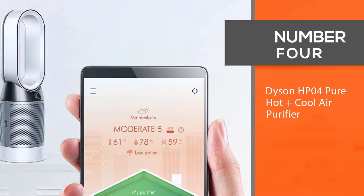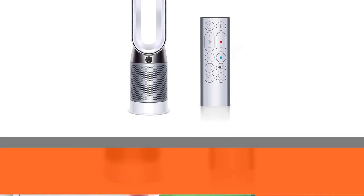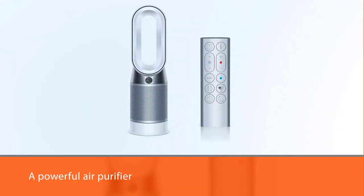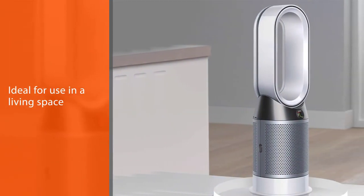Number four: Dyson HP04 Pure Hot+Cool Air Purifier. The Dyson Pure Hot+Cool air purifier is a powerful unit ideal for use in a living space. It uses Dyson's patented technology to remove up to 99.99% of airborne particles in a room.